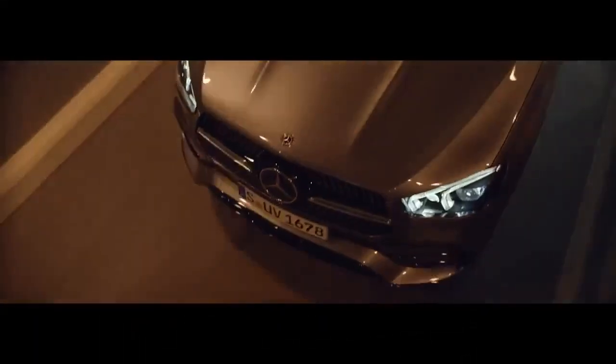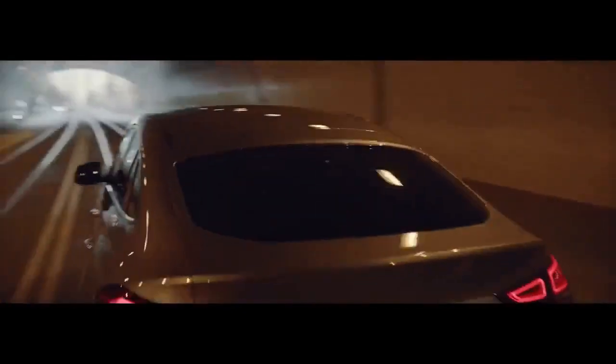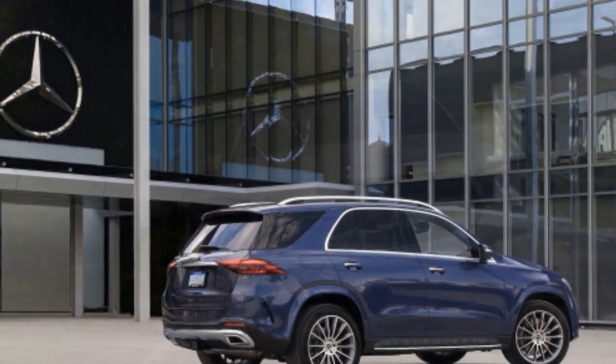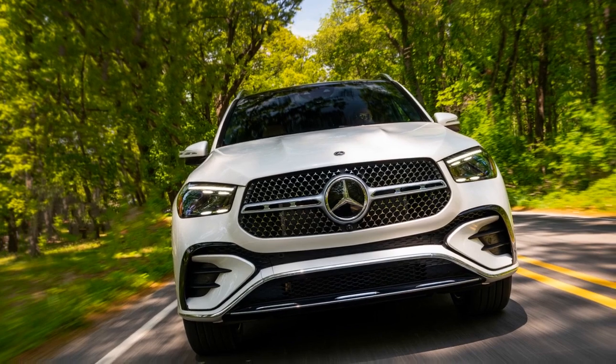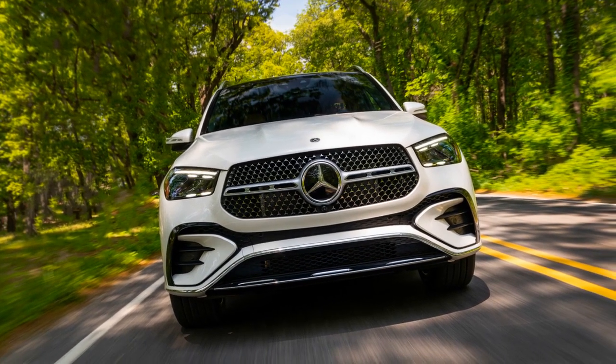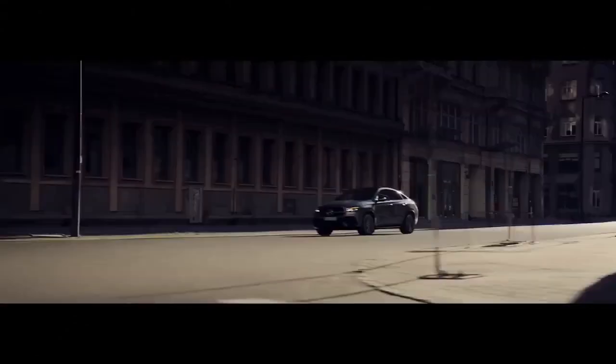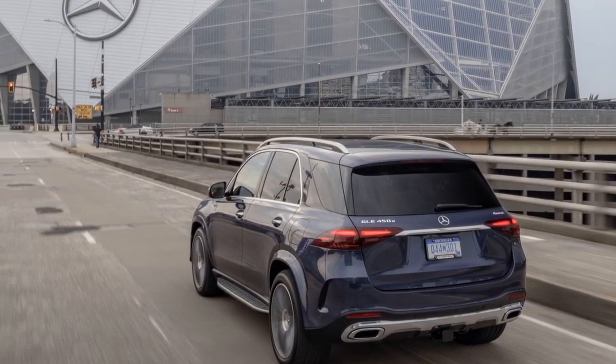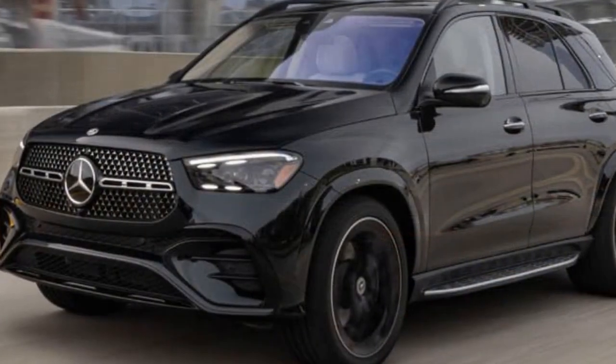The GLE 450E typically offers multiple driving modes, allowing drivers to customize their driving experience — you can select between Eco, Comfort, Sport, or Individual modes to adjust the vehicle's performance characteristics. The GLE 450E also features a well-tuned suspension system, providing a comfortable and smooth ride with balanced weight distribution that enhances handling and stability. Additionally, Mercedes-Benz's 4MATIC All-Wheel Drive system and optional off-road package make the GLE 450E suitable for mild off-road adventures, handling uneven terrain and challenging conditions while maintaining control and comfort.